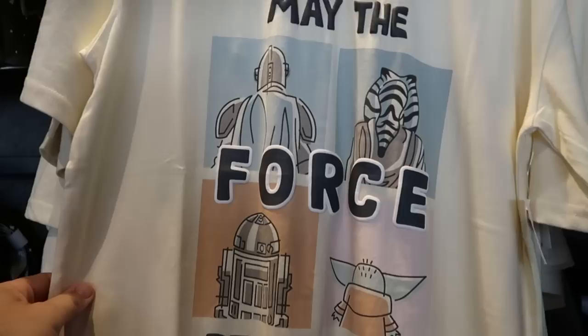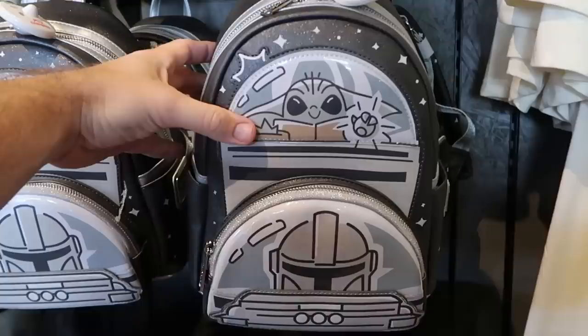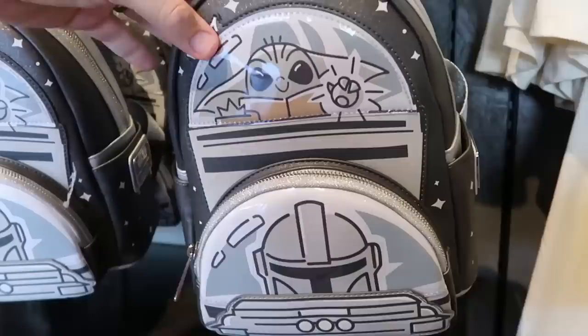Let's see what's going on in the Mandalorian section. This has your puffy Spirit Jersey writing - 'may the force be with you,' you have Grogu and Mandalorian for $40. They also have the Star Wars Loungefly bag with Grogu tapping on the glass - front zipper compartment, a really good size, super duper sparkly, almost like your Disney 100 merchandise. You have Grogu and Mando on the back side for $88.